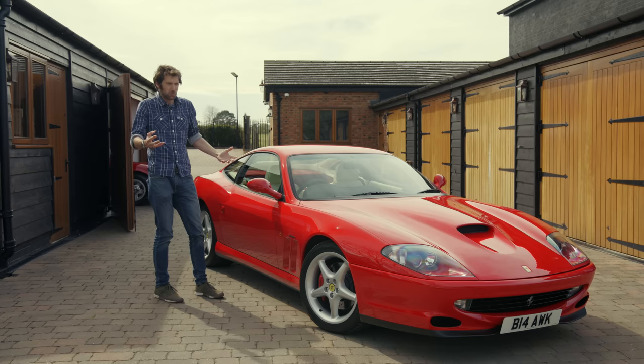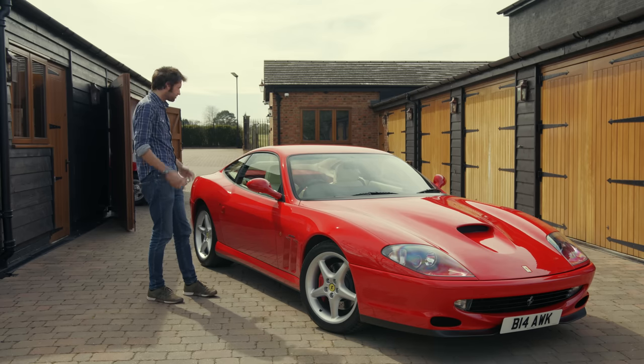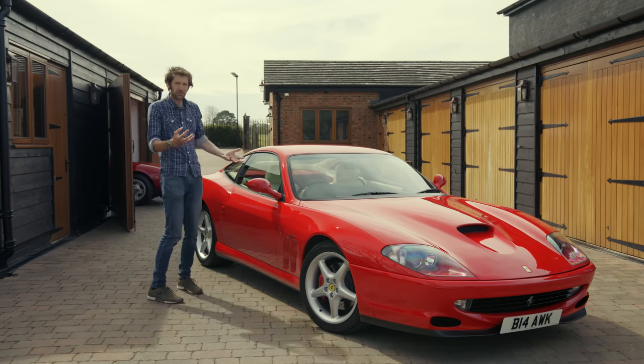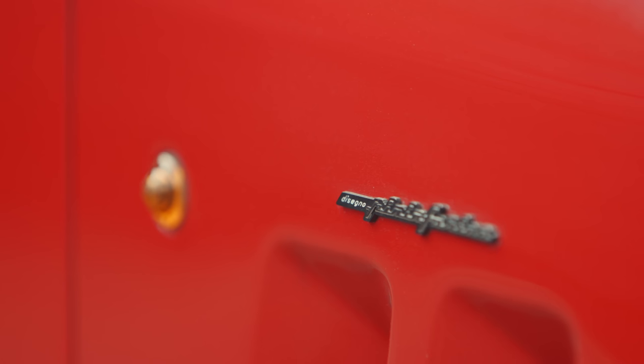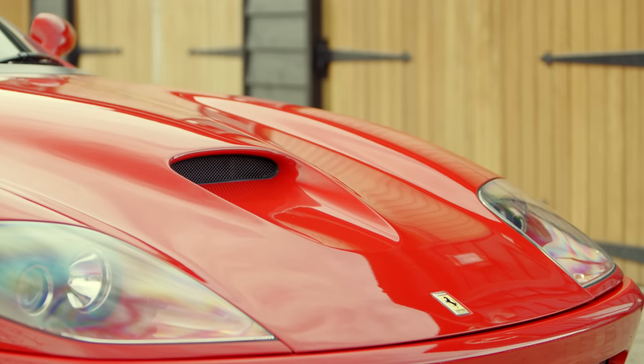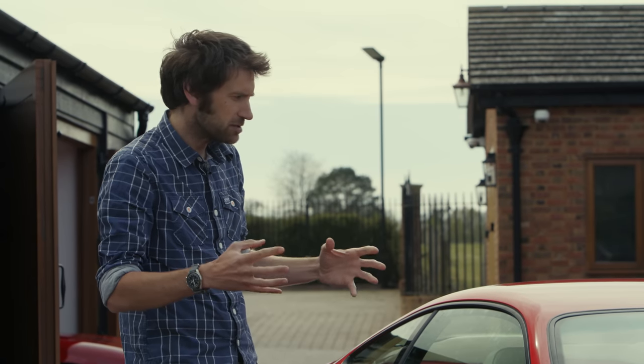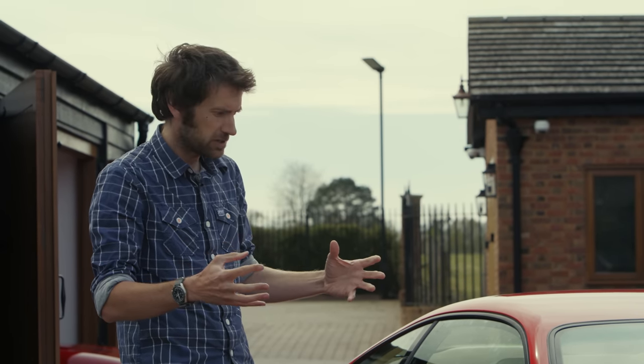And when everyone else was doing mid-engine — mid-engine seemed to be the only way — here was Ferrari: front-engined, rear-drive. It seemed like a throwback, but they were saying not. Because it was such an important car, the first front-engined V12 supercar for 23 years, I think Ferrari wanted to raid its back catalogue a bit in terms of the design.